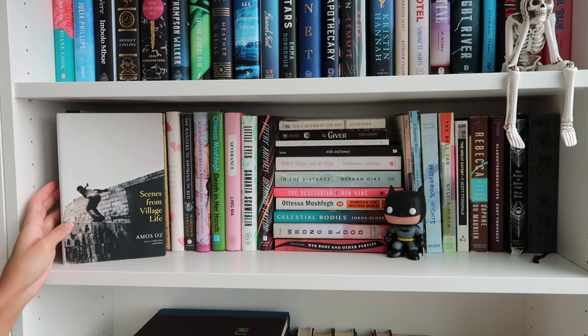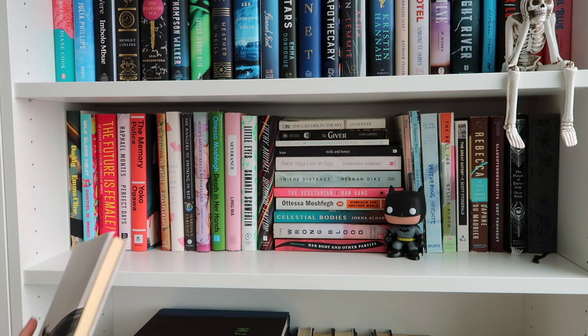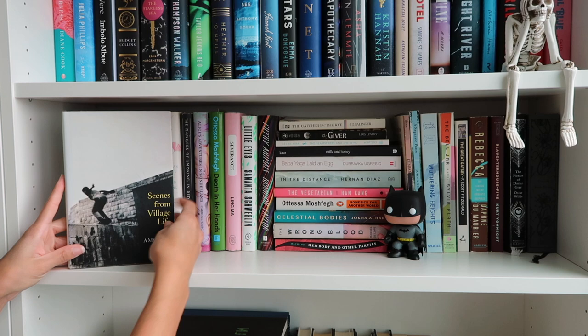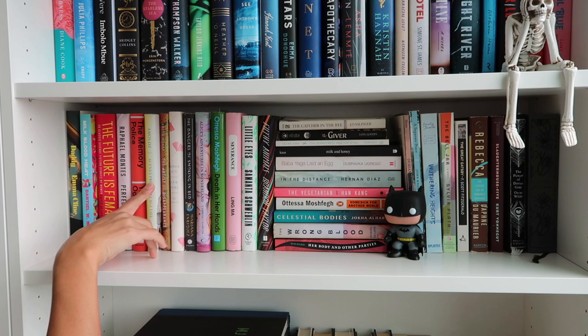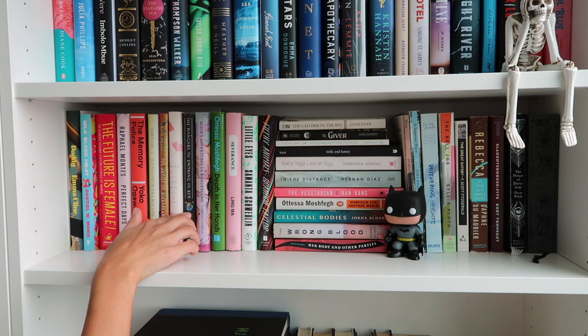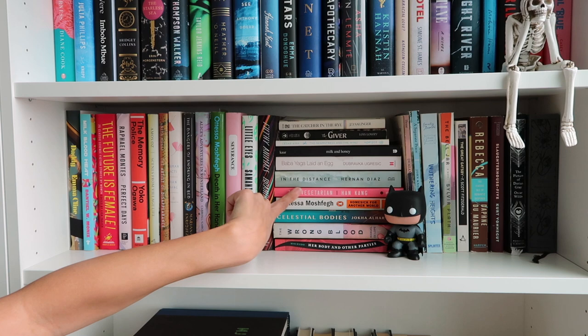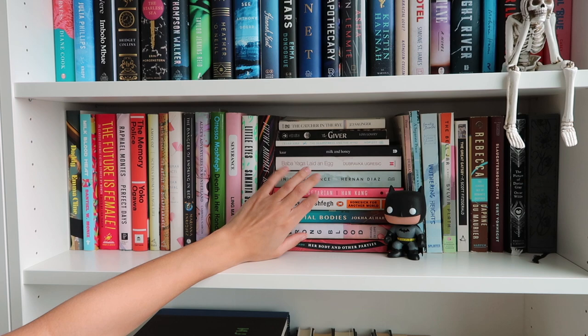This is one I read in college for a Contemporary Literature class where we only read translated works. It's called Scenes from a Village Life, translated from the Hebrew by Nicholas de Lange — I really liked it, very strange, no one else in my class liked it but me. I also recently read The Dangers of Smoking in Bed, translated from Spanish — a collection of horror short stories which I really liked. We have The Catcher in the Rye, The Giver, and The Vegetarian, which I really like. I can tell some of these books are fading from the sun, so I'll have to keep that in mind when I move.